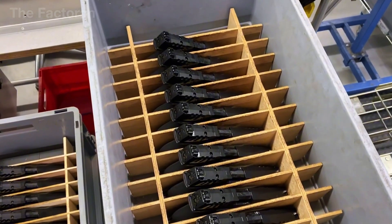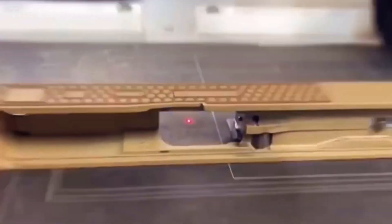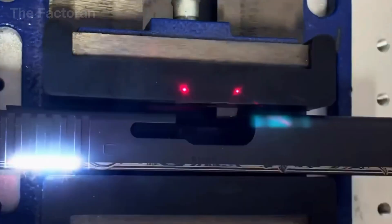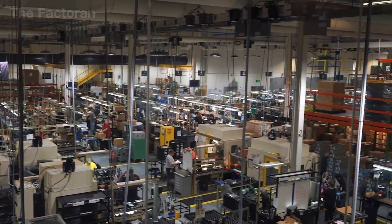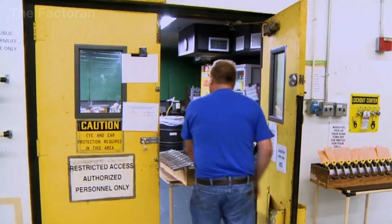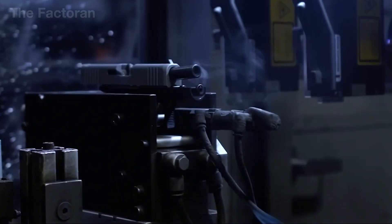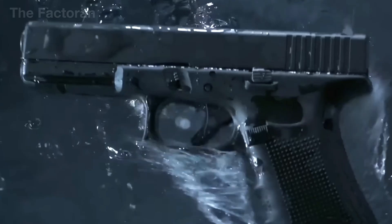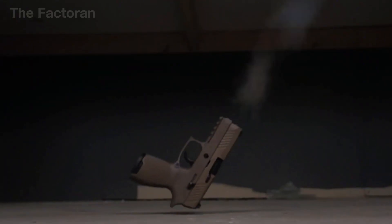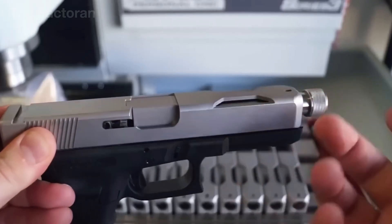Once assembly is complete, each pistol must undergo a series of rigorous inspections before it is allowed to leave the factory. The first step is a mechanical check, assessing trigger travel and pull weight, the smoothness of the slide action, and the precise fit of every component. Next, the weapon is placed in an automated firing chamber for live-fire testing, discharging dozens of rounds under extreme conditions such as heavy dust, high temperatures, or immediately after being submerged in water.